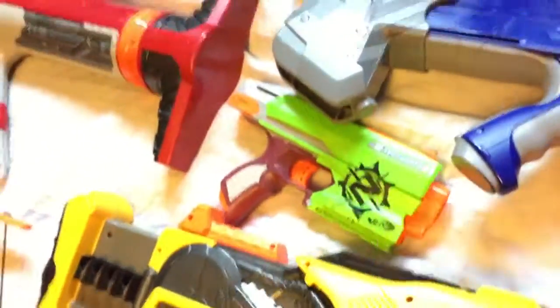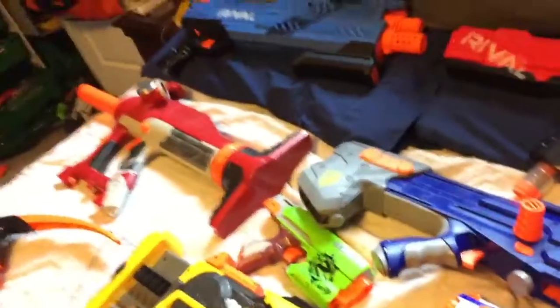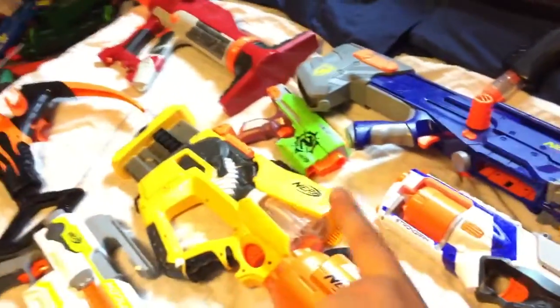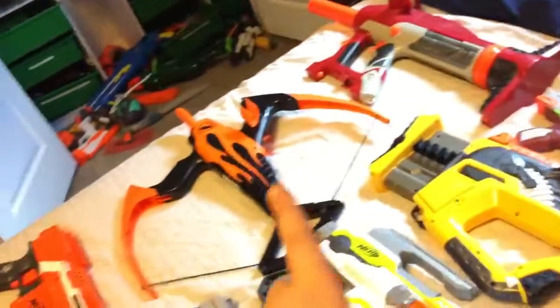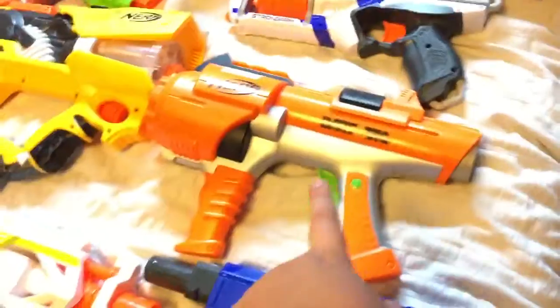This little one here is the Zombie Strike Side Strike. It comes with a holster, which I do not have. I got this from a cousin — thank you. And then this is a Blazing Bow, a Firefly, and a Dart Tag.